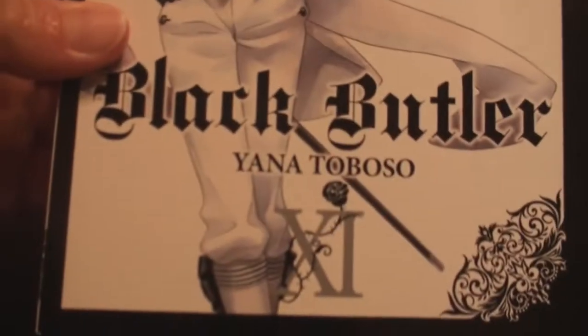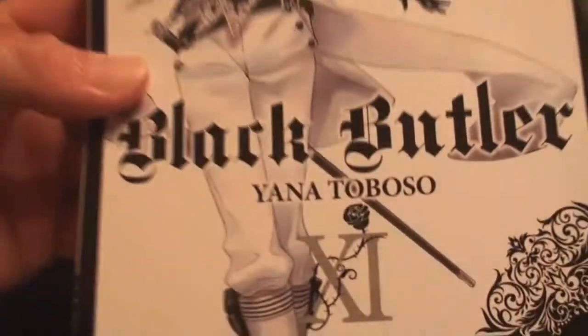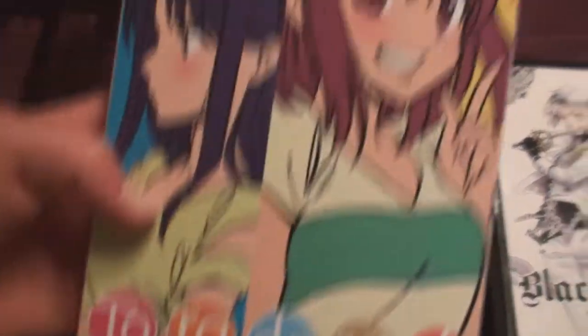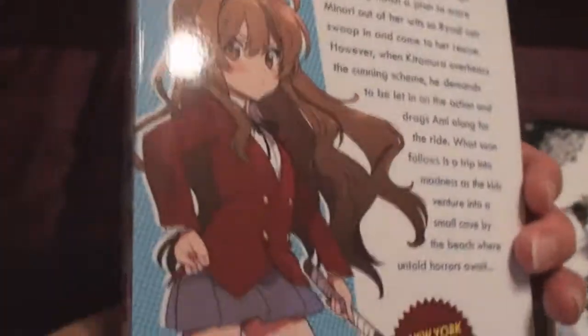We have Black Brother, volume — can't read Roman numerals — 11. And then next up, I got Toradora, volume 5. Love Toradora.